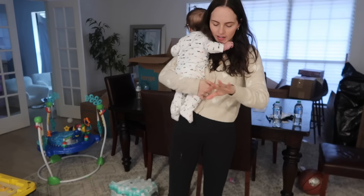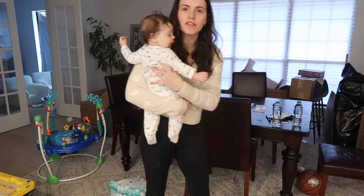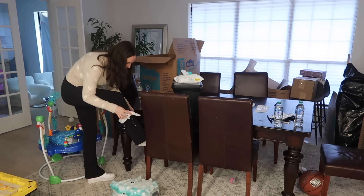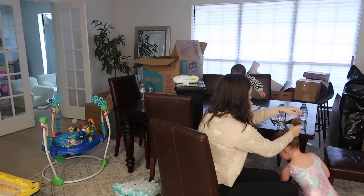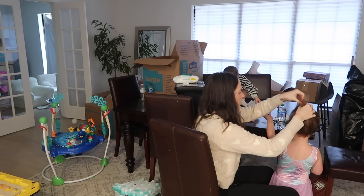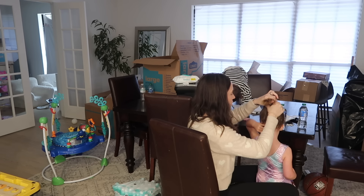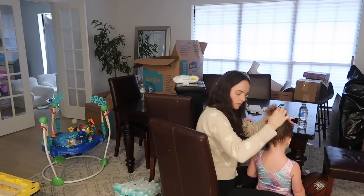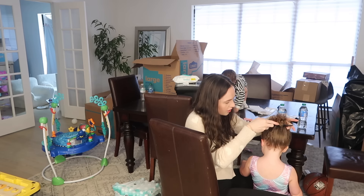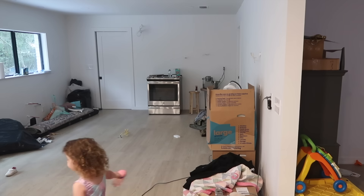Well, this little man — he just spit up all down my leg! He spit up on me. I've got to clean that up because I don't know if I have any other pants.